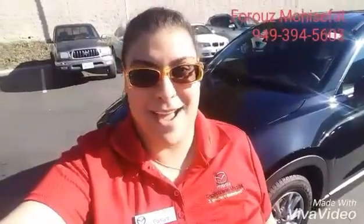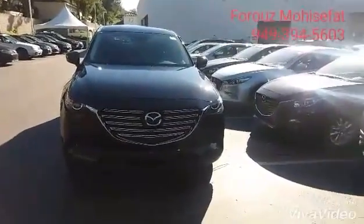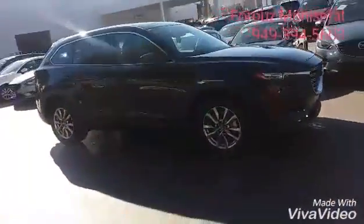Hey Gary, this is Fruz with Capistrano Mazda, and I would love to show you this Mazda CX-9 right behind me. We're looking at our amazing jet black Mazda CX-9 three-row SUV.